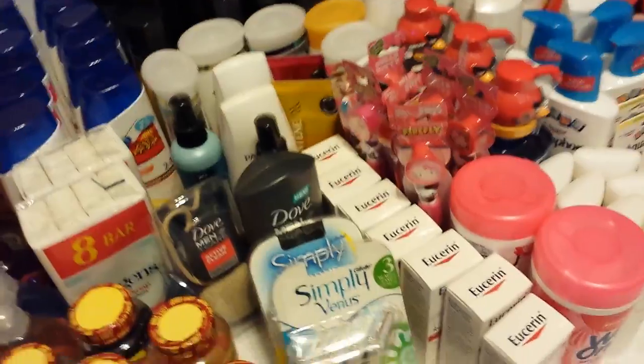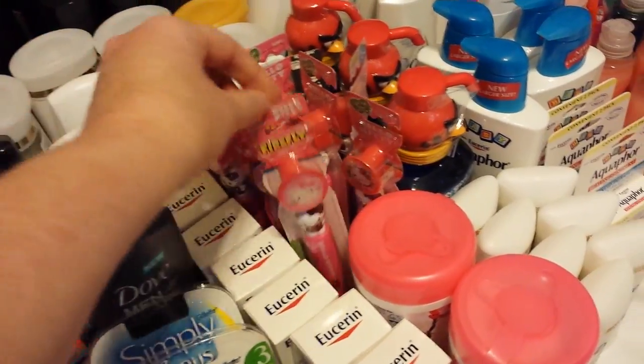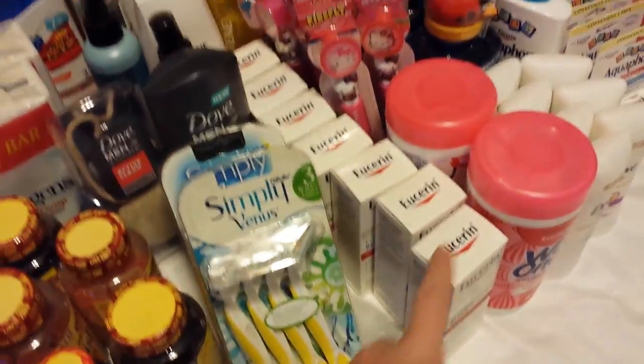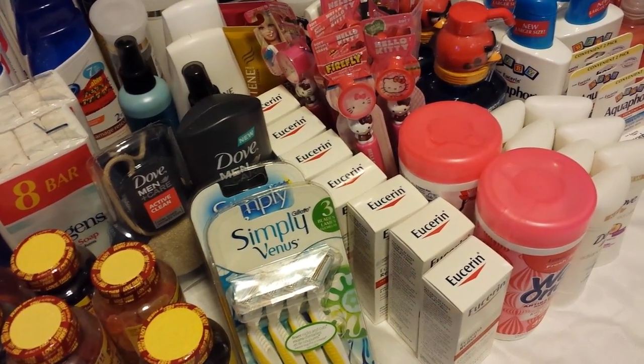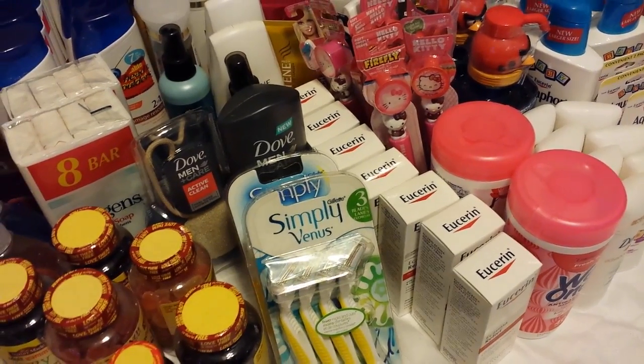Didn't feel like I needed to. I did max out all the cards on these Firefly items right there. And of course I could have done more Eucerin, but I would have had to go out to more stores and run around more, and that's what it comes down to.